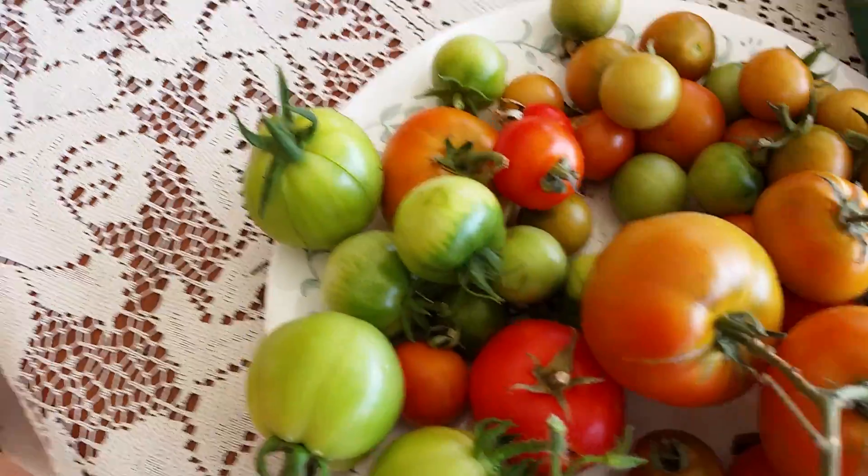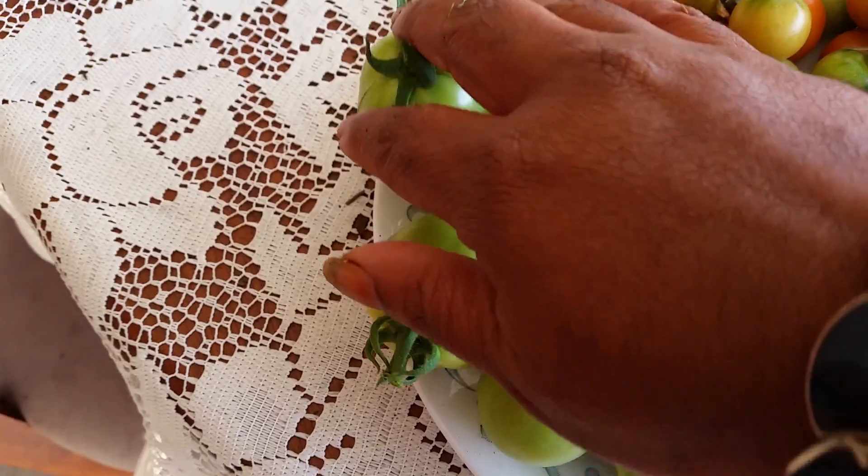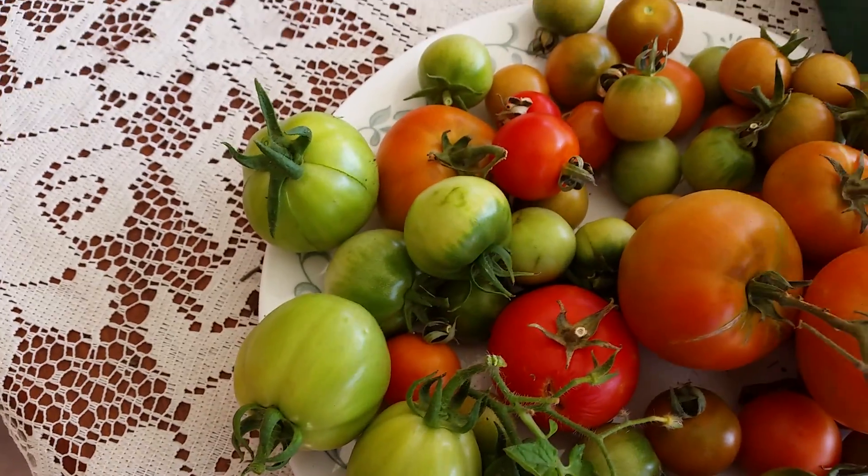These cherry tomatoes I harvested today, and the next batch will take another 15 days — by which time we will be back.